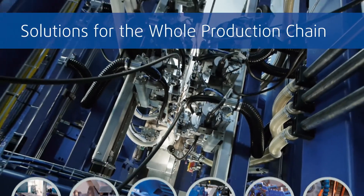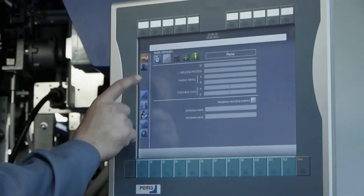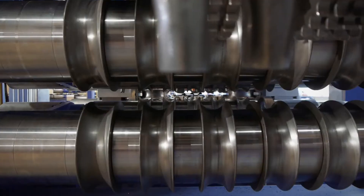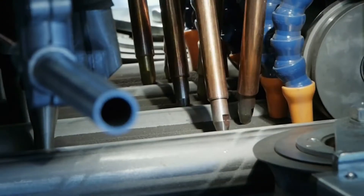Even though our solutions are high tech, they are designed to be easy to use. PEMA Weld Control, the integrated control system, has proven its operator friendliness and customizability in the toughest production environments worldwide.